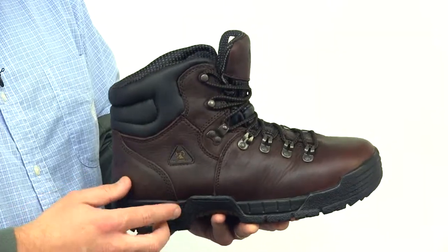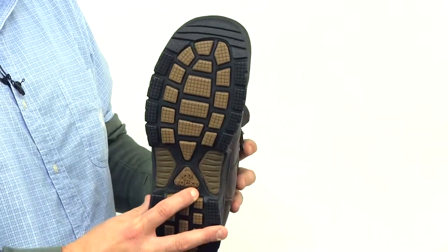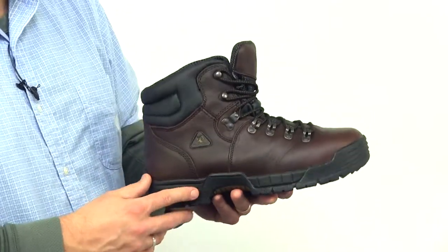The Rocky Mobilite work boot is durable and comfortable. This six-inch leather round-toed boot has the widest toe box in the industry. The padded collar prevents your shoe from digging into your skin. The oil-resistant Mobilite outsole is lighter than standard outsoles.